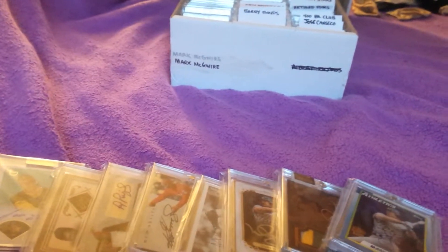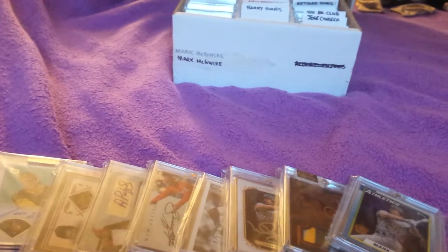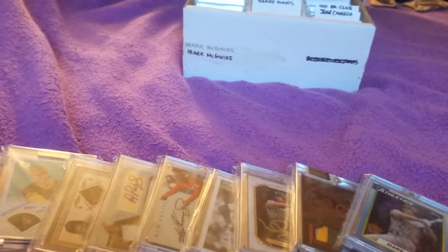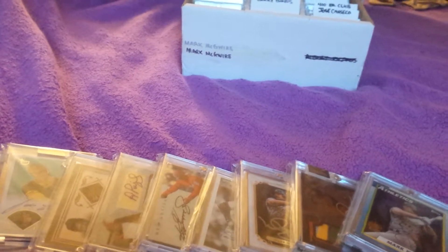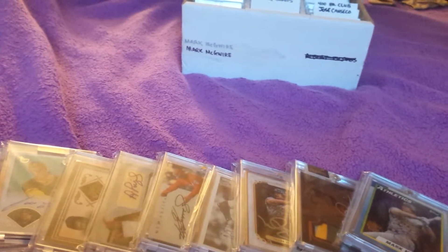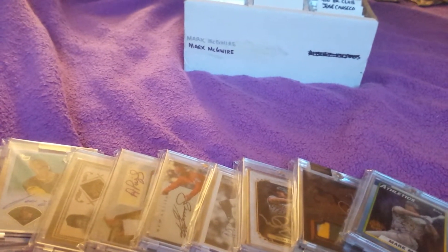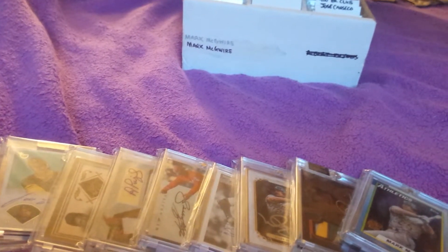Hi YouTube, this is Titanic Taters with a video response for Mr. Fisher Bikes' celebration for hitting 500 subs. I had a hard time picking just five autographs, so I think I went with top 10 here, which I think he said we were able to do, so I'll go ahead and get it started.